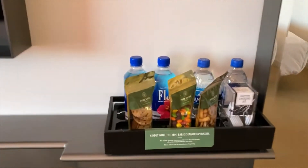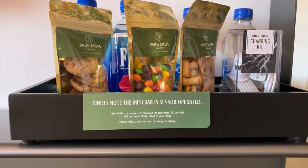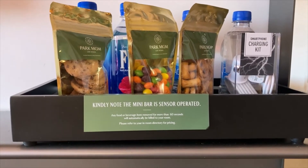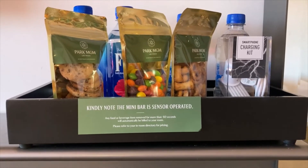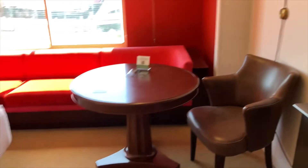And right here you do have a note: the minibar is sensor-operated. Any food or beverage item moved for more than 60 seconds will automatically be billed to your room. Please refer to your room directory for pricing. Seems like some Mission Impossible type stuff right there — your mission, should you choose to accept it.